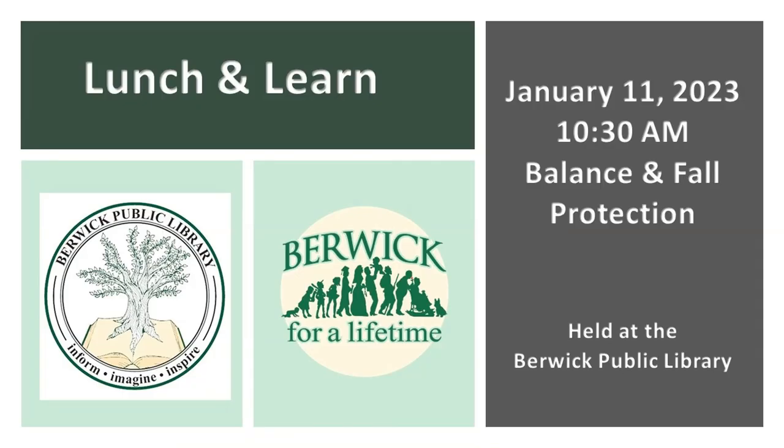Berwick for a Lifetime's next Lunch and Learn at the library will be co-hosted with Wentworth Douglas Hospital. It's a program on balance and fall prevention, and will be held at the library on January 11th at 10:30 a.m. Berwick for a Lifetime is doing a lot of incredible work, so I commend Sharon Kelly at the library and everyone involved in that project.